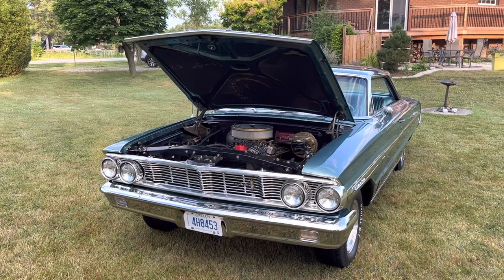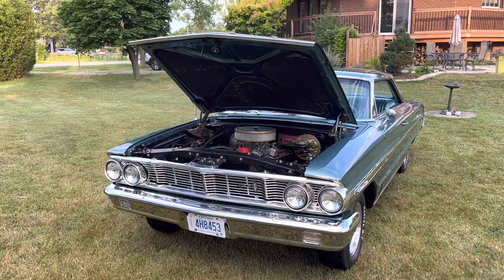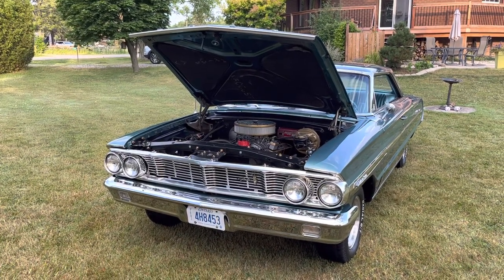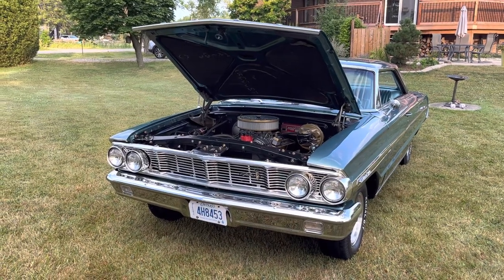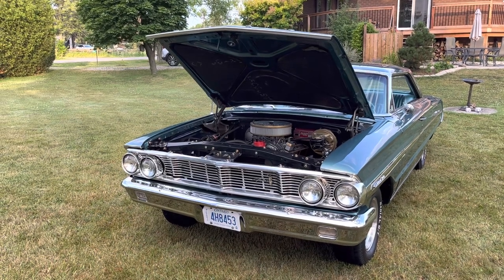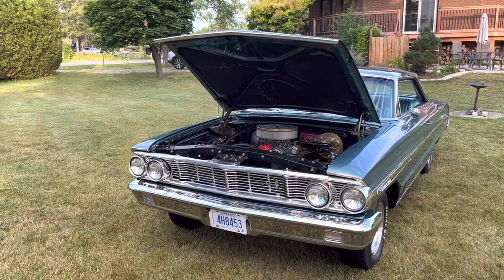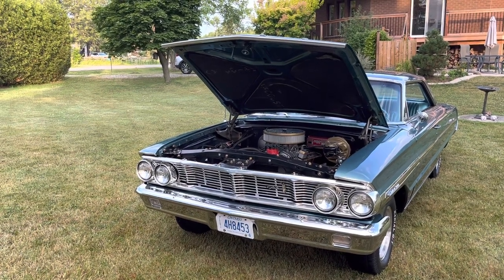I've owned the car for about three years now and I've done a number of mechanical repairs, including rebuilding the engine this past winter — the winter of 2021-2022. The engine was professionally rebuilt to about 400 horsepower.